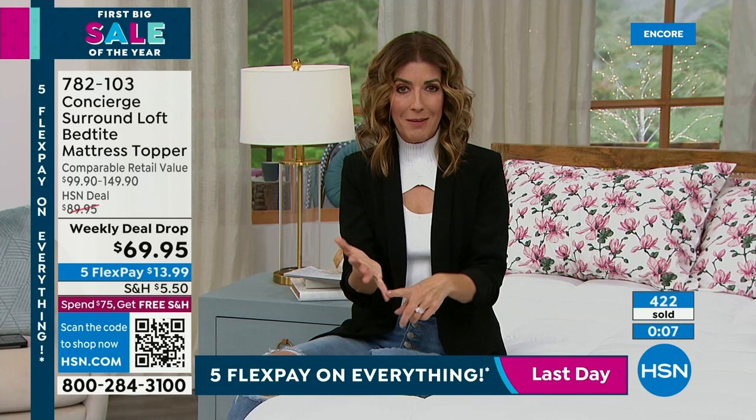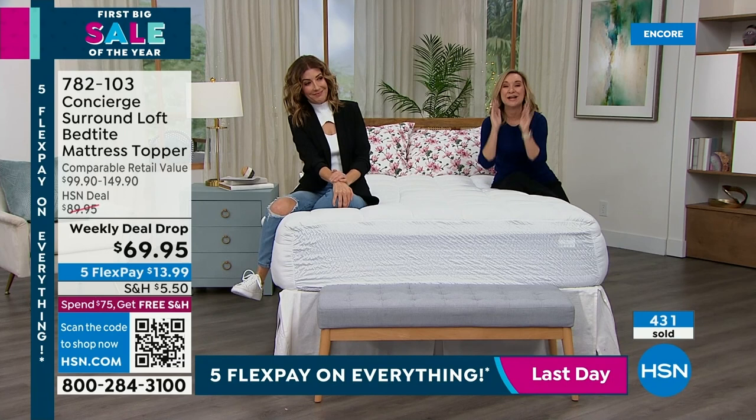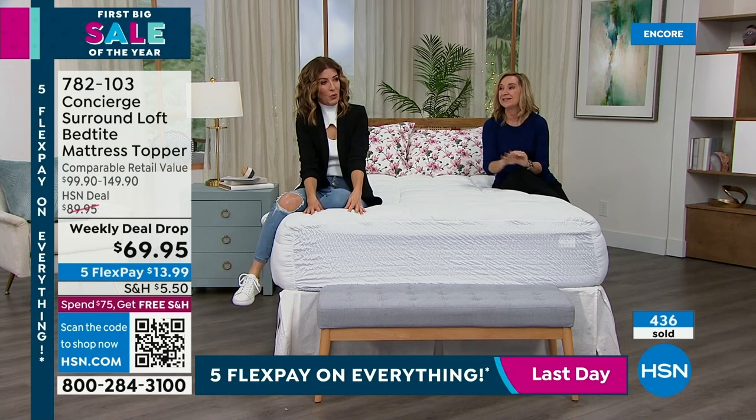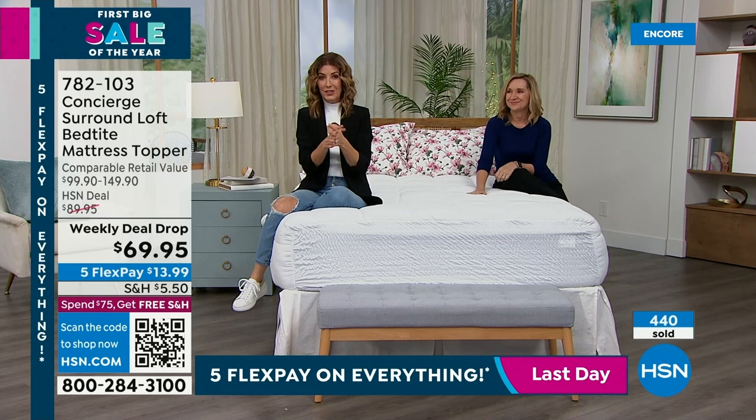You don't have to spend $250. That's the wonderful thing about a Today's Special or a weekly deal drop. I hope tonight's the night you invest in your sleep — water resistant, stain resistant, machine washable, Bed Tight Fit, Surround Loft, soft microfiber, double the fill of the industry standard. This is a game changer. It's already a customer pick with hundreds of rave reviews. Add this to your purchase of our Today's Special.